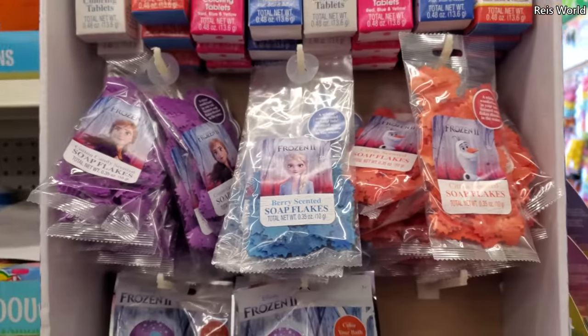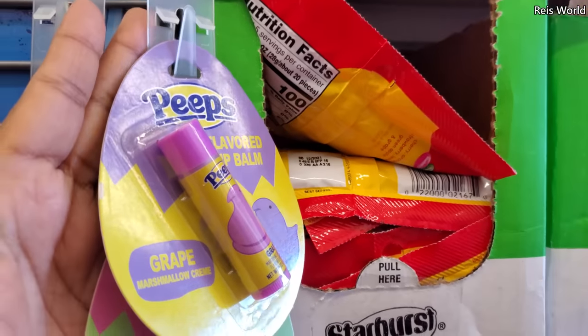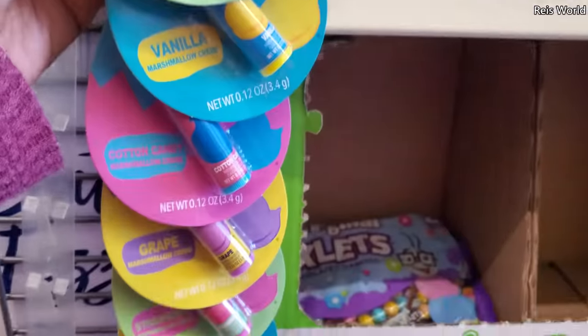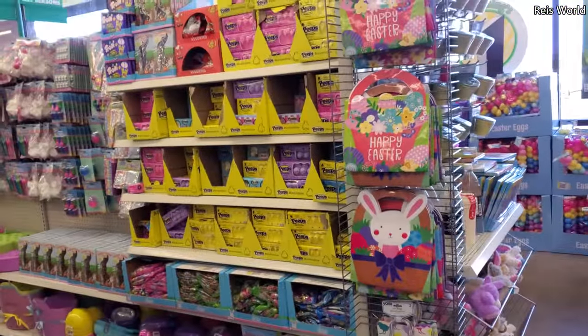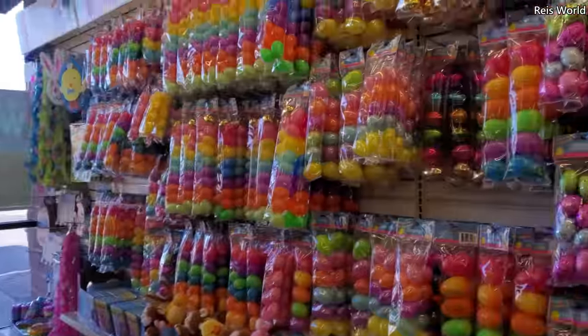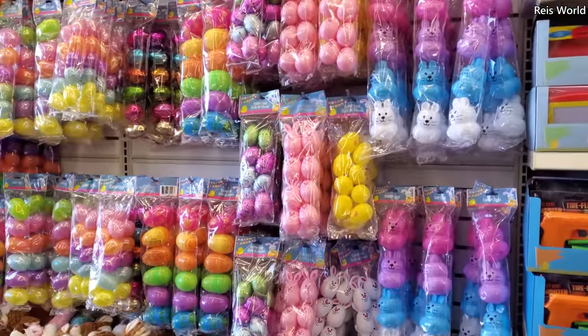Over here we have the Peeps lip balm — that's like strawberry — and then tons of candy for Easter. Oh yeah, candy candy. Oh, those are cute little bunny eggs in the shape of a bunny.